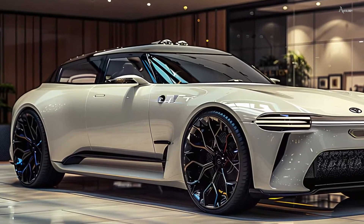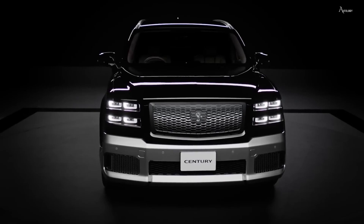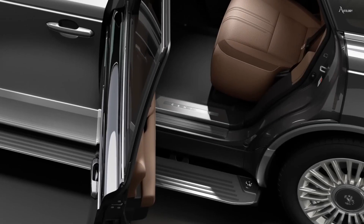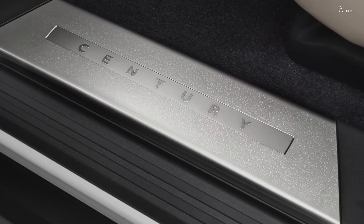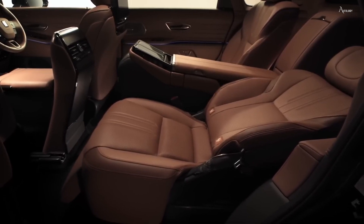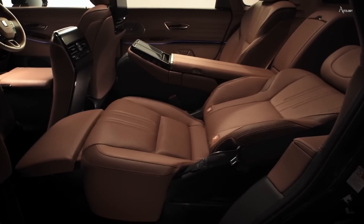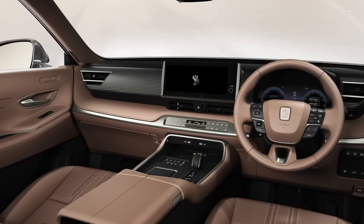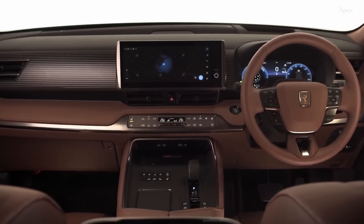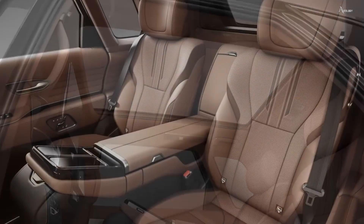The seats prioritize supreme comfort, featuring adjustable settings, heating, cooling options, and even a massage function. The rear seats resemble a first-class lounge, providing generous legroom and lavish amenities. The Century includes cutting-edge technology, such as an advanced infotainment system, sophisticated driver assistance features, and exceptional audio quality. Technology is integrated smoothly, enhancing the experience without overwhelming the occupants.